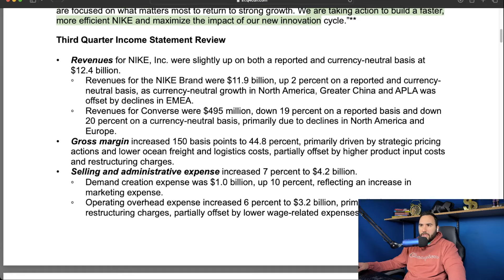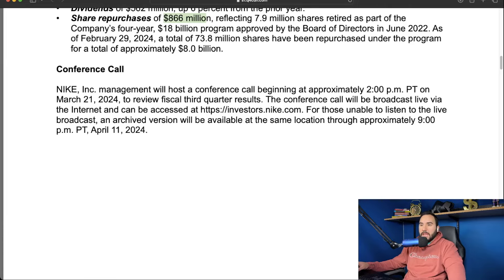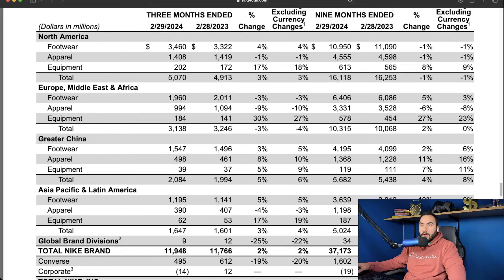Dividends came in at 562 million dollars, up six percent from the prior year. Share repurchases were 866 million dollars, reflecting 7.9 million shares retired as part of the company's four-year 18 billion dollar program approved by the board back in June 2022. Let me show you the regional breakdown — we have North America, Europe Middle East and Africa, Greater China, and Asia Pacific and Latin America.